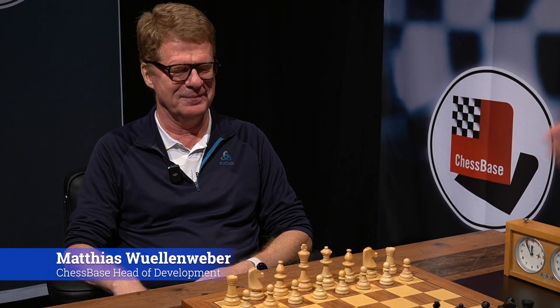And with me today, Matthias Wöhnweber, the engineer, the inventor, the mastermind behind all of those products for such a long time already. I'm very happy to talk with you about a couple of new features.